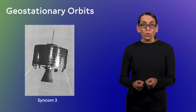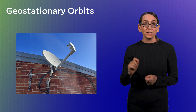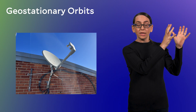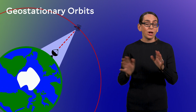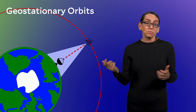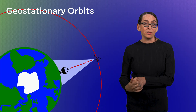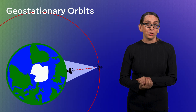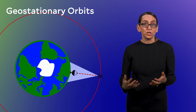Geostationary orbits are key for TV signals because you need constant communication with the transmitting satellite. Geostationary satellites remain in a fixed position in the sky, so if I put a satellite dish on my roof and install it in the right direction, it will always be pointed at that satellite no matter what time of day it is — I don't have to change or fiddle anything. A single satellite in geostationary orbit can cover a wide region of Earth. Many of the satellites in geostationary orbit are telecommunications satellites — each provider has its own set, and many different governments have different geostationary satellites for communication.